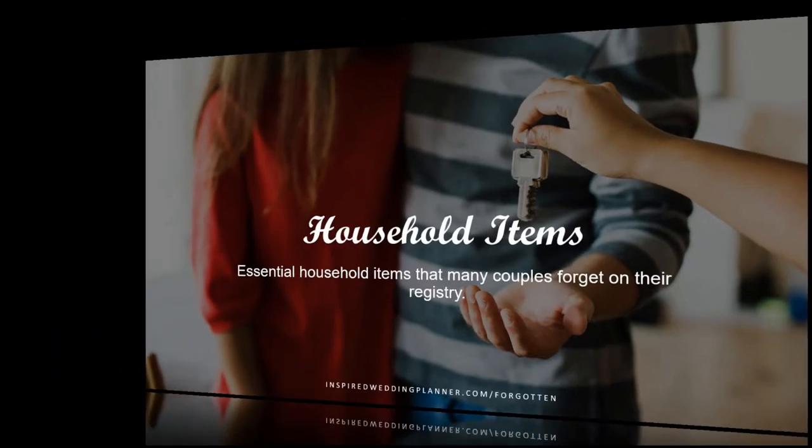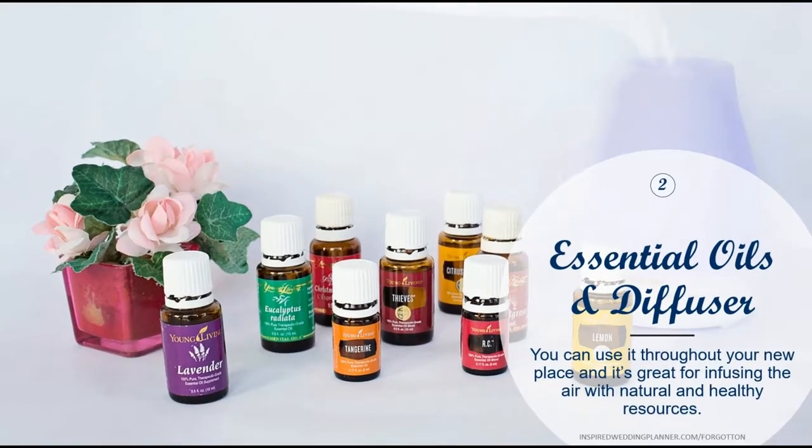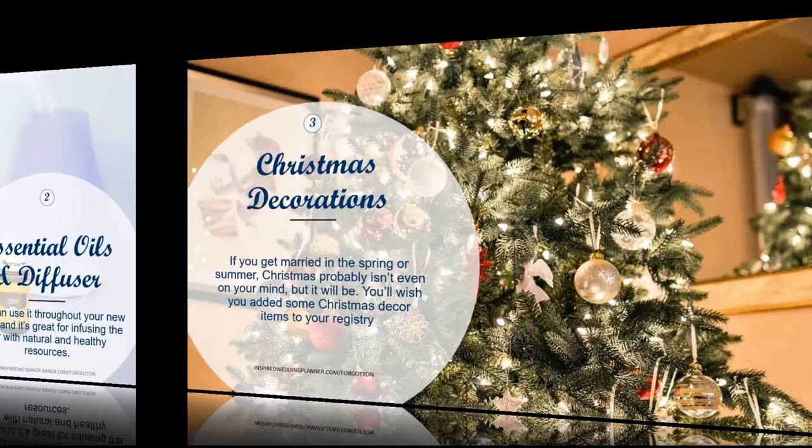The first one is luggage — this could be one of the very first gifts you use if you want to go on your honeymoon, so it's definitely a great idea to have luggage on your registry. The next one is essential oils and diffusers, which is a newer trend. A lot of people are getting into the health thing, and it gives off a scent that's also healthy. Essential oils can be kind of expensive, so it would be great to have them gifted to you.